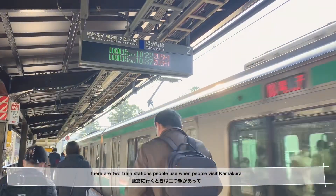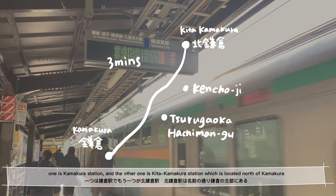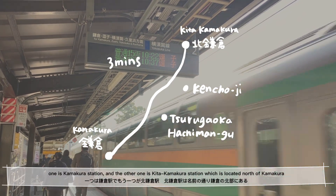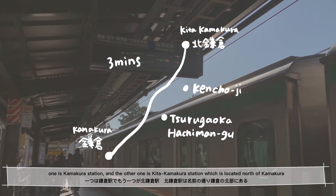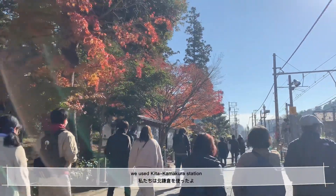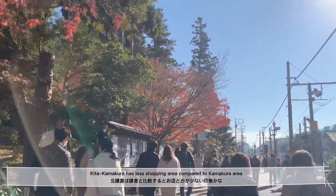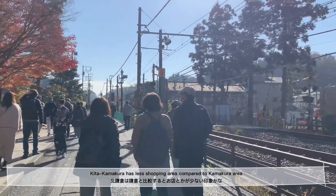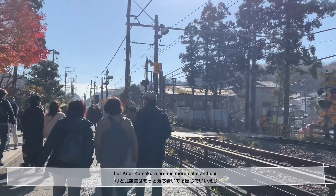There are two train stations people use when they visit Kamakura. One is Kamakura Station and the other one is Kita Kamakura Station, which is located north of Kamakura. We used Kita Kamakura Station. Kita Kamakura has less shopping area compared to Kamakura, but it is more calm and chill.